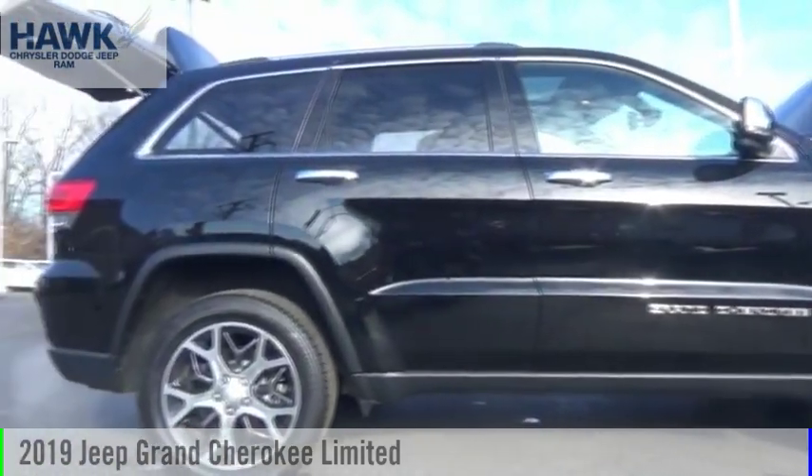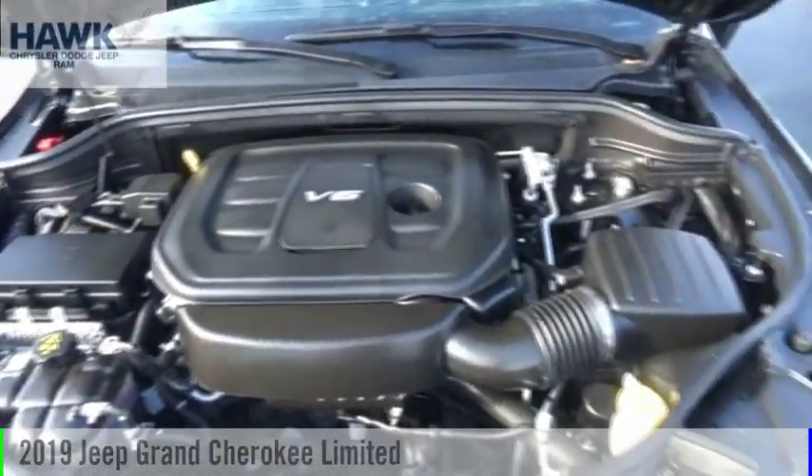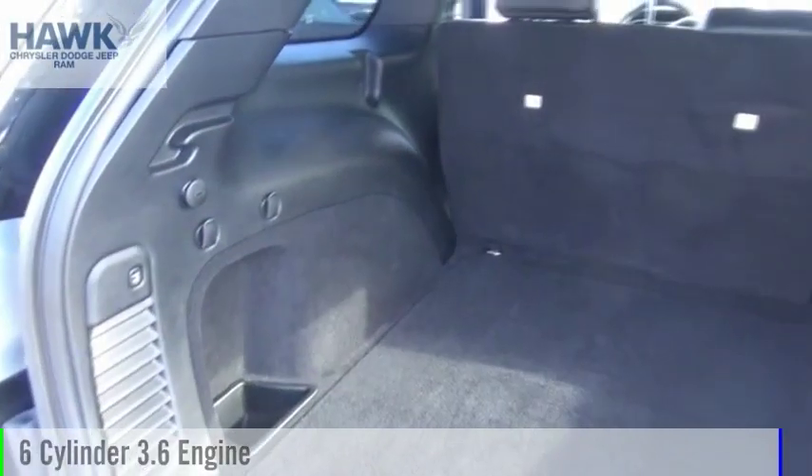Stop by and take a look at the 2019 Grand Cherokee. This vehicle is powered by a four-wheel drive, six-cylinder, 3.6-liter engine.